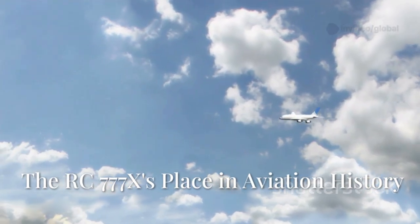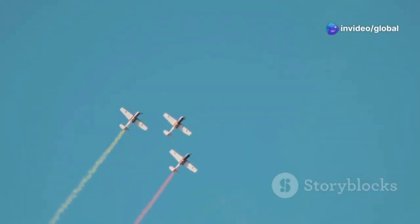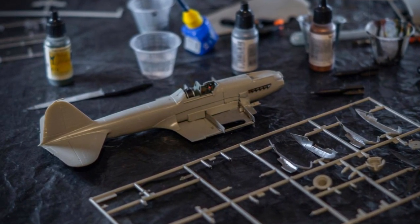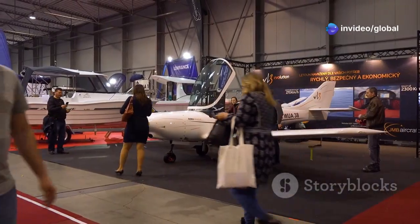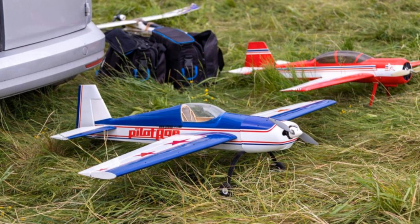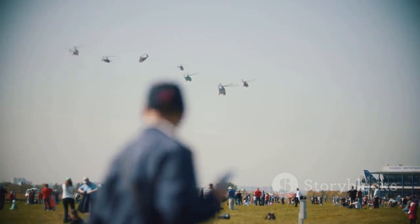This RC Boeing 777X is, without a doubt, a landmark achievement in the world of model aviation. It's not just about its size — it's about pushing the known boundaries of what's possible with radio-controlled aircraft. It showcases incredible advancements in technology, materials, and building techniques available to dedicated modelers today. This project has set a new benchmark, demonstrating that with enough passion, skill, and determination, even the most ambitious dreams can take flight — quite literally. It's a source of inspiration for many, and the impact on the RC community has been significant.